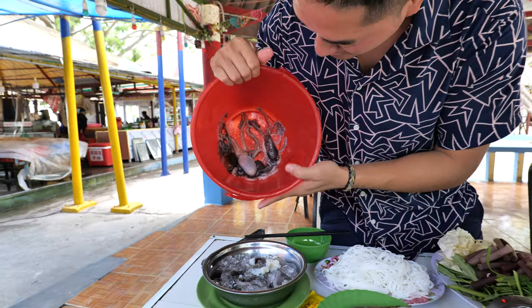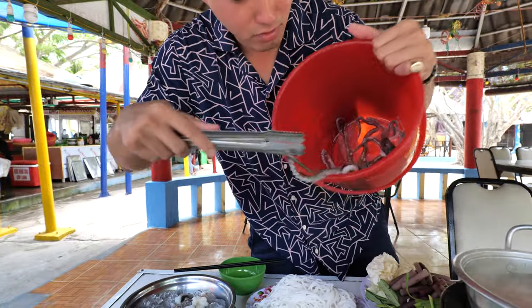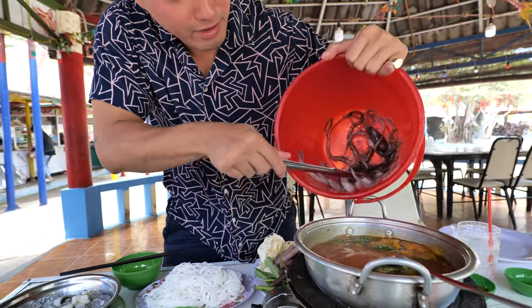This is the octopus. They are still alive in here. I don't know how to get them out. Oh man, oh crap crap crap crap!